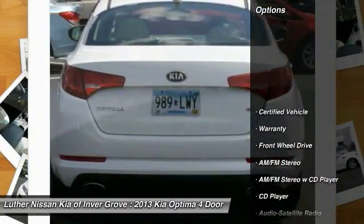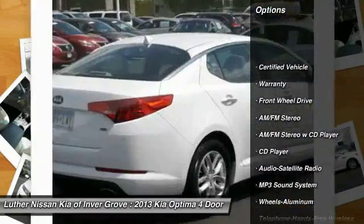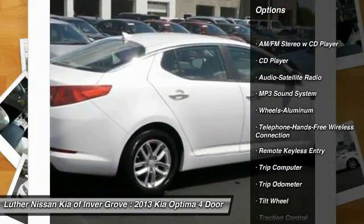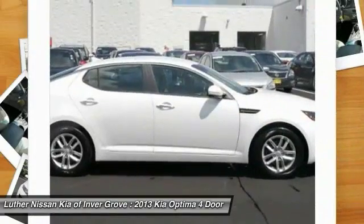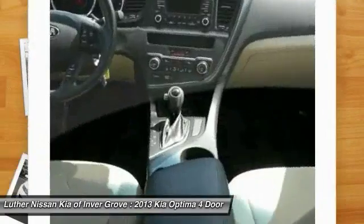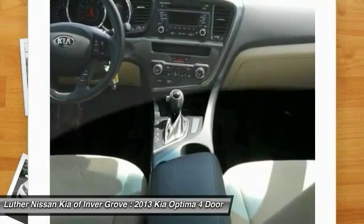Here are some of this vehicle's great options: anti-lock braking system, traction control, Bluetooth wireless data link for hands-free phone, power steering, air conditioning, front aluminum wheels, cruise control, FWD, AM-FM stereo radio, and rear defrost.